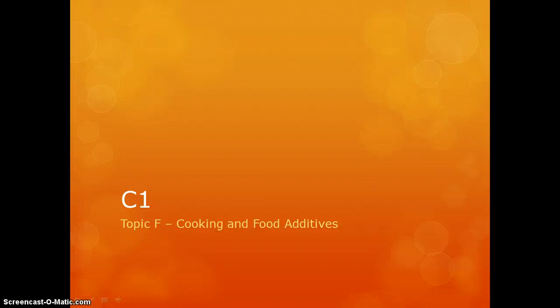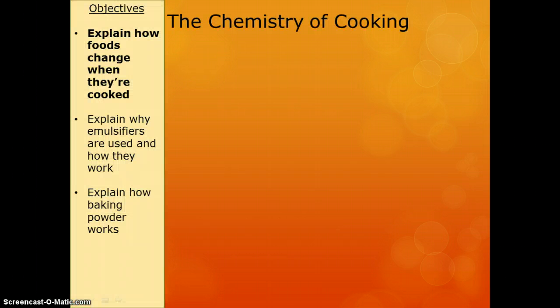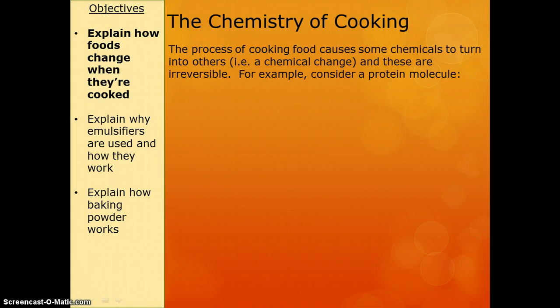Next up in chemistry, we've got cooking and food additives. This one's pretty straightforward. We need to be able to say and explain how foods change when they are cooked. If a chemical is changed permanently, we call this a chemical change, and it's irreversible.